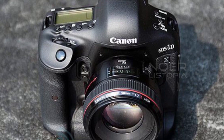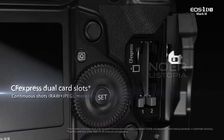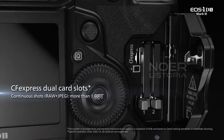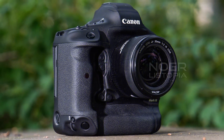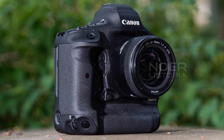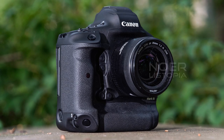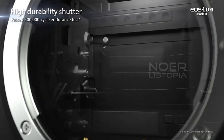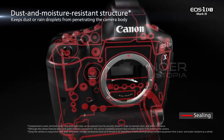In conclusion, the Canon EOS 1D X Mark III is an excellent camera for professional photographers who need high-speed performance and excellent image quality. It is expensive and requires new memory cards, but it is worth it if you need the best of the best. If you're looking for a camera that can keep up with your fast-paced lifestyle and capture stunning images every time, then the Canon EOS 1D X Mark III is definitely worth considering.